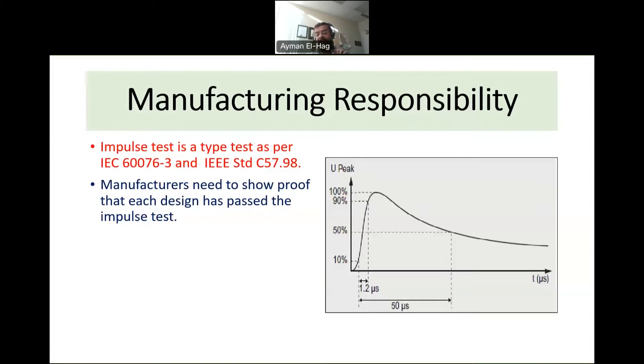When the manufacturer builds their transformers, they must ensure that these transformers can withstand a certain impulse voltage level that resembles a lightning strike. For that, we use a standard waveform as per the IEC standard, with a rise time of 1.2 microseconds and a fall time of 50 microseconds. So the manufacturer's task is to demonstrate this capability.